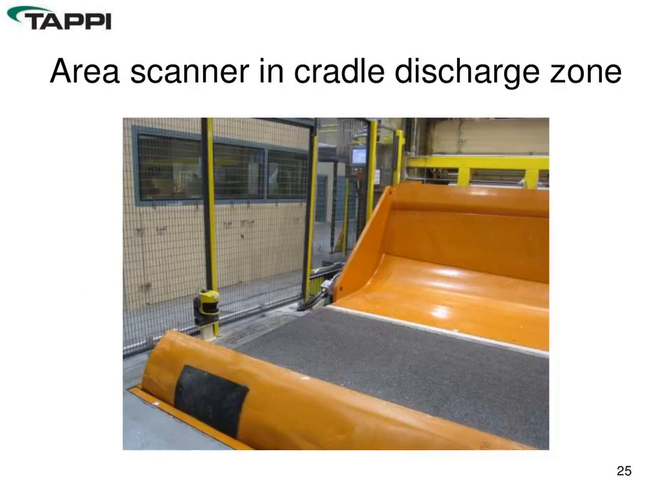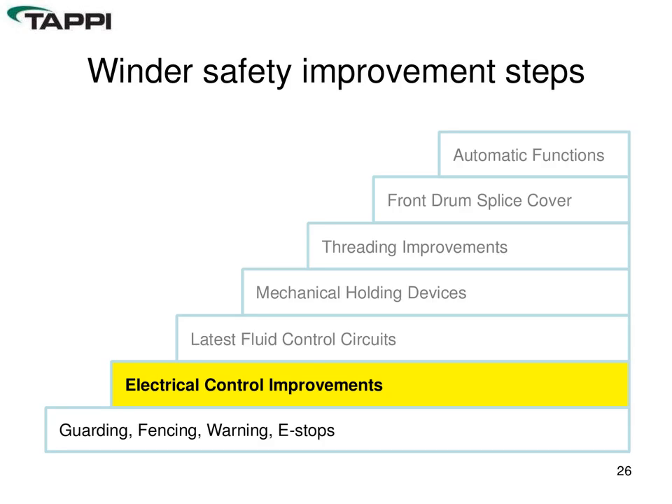In the discharge area — which has a high potential for issues — light curtains and scanners sense whether personnel are still in the area prior to the cradle being lowered and rolls being discharged. All cradle functions are tied to these light curtains and scanners, requiring the operator to reset them and maintain line of sight to the cradle before taking rolls to the floor.